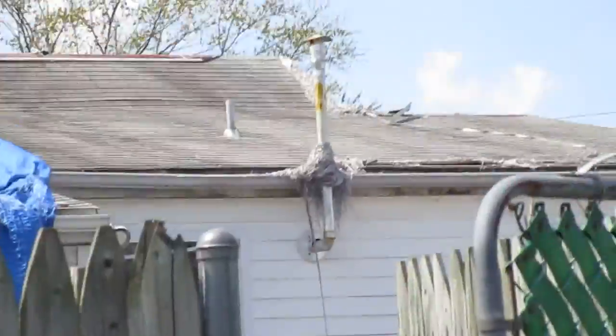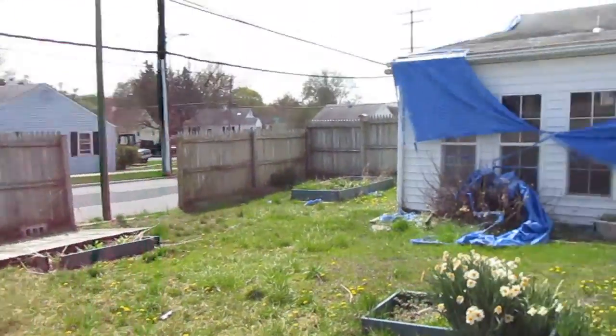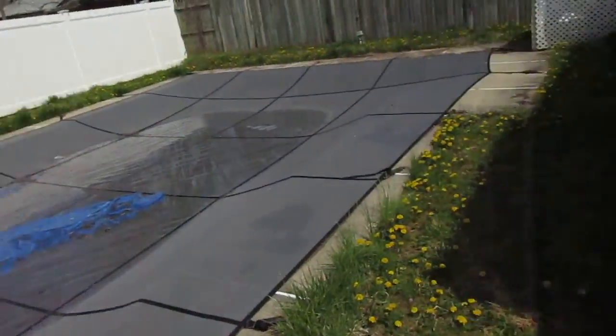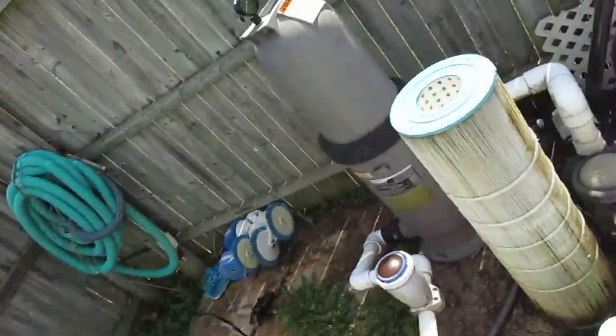I don't really see any serious issues on the back either. The tarping — I don't know, it must have been just covering up maybe some small leaks. You can see evidence of leaks on the inside, but there's no huge holes or anything. This in-ground swimming pool is all covered, not full of junk as far as I can tell, and all the pool stuff is here.